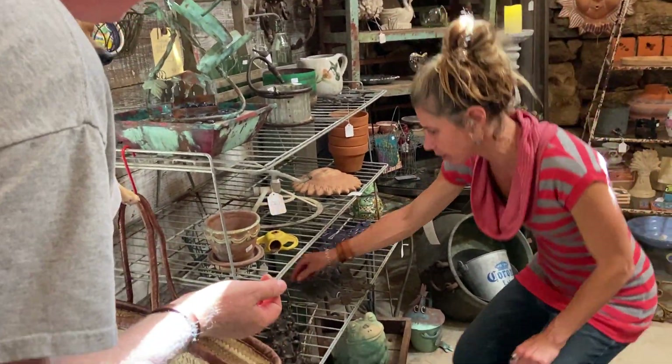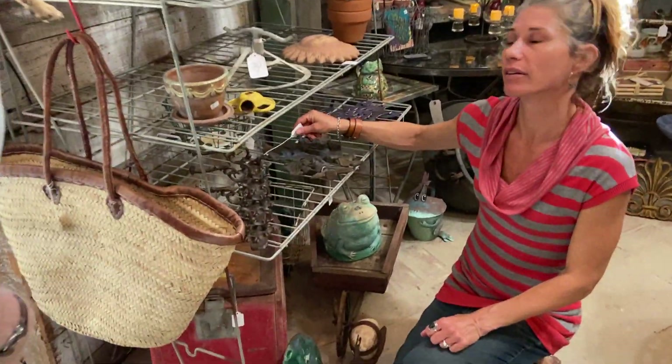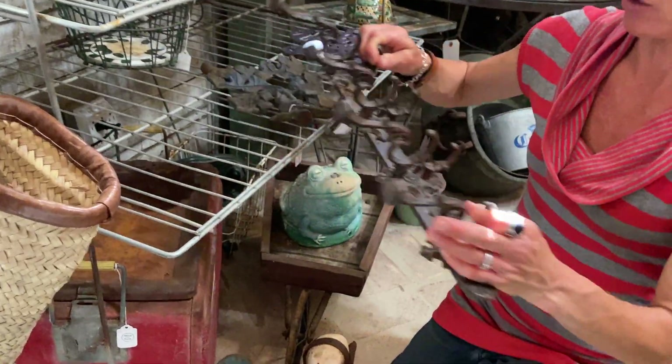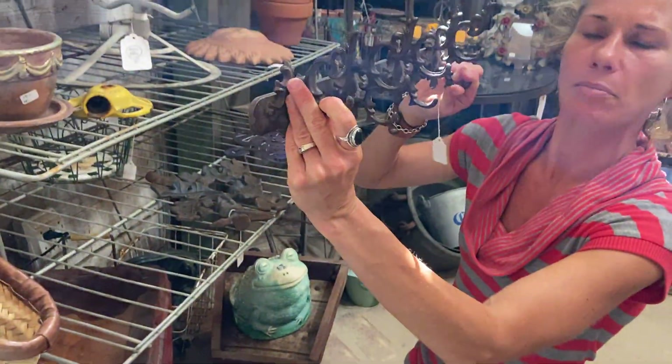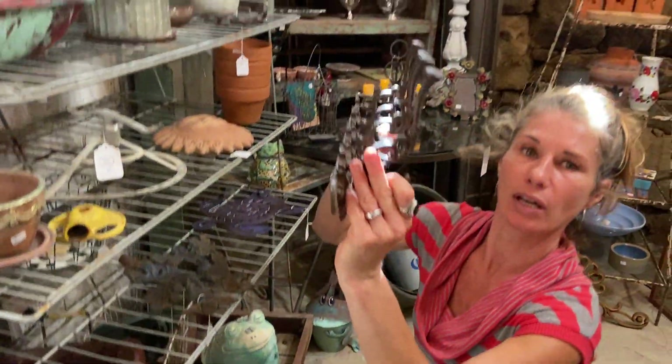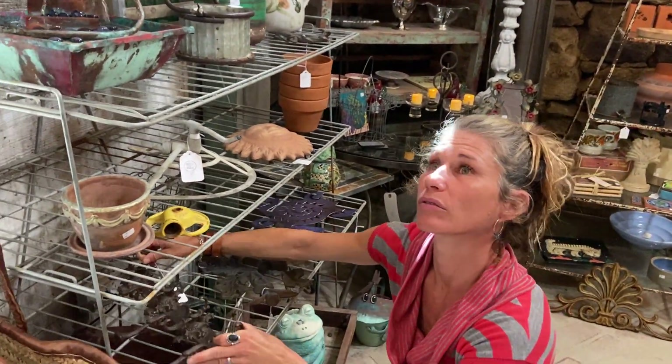We have some fun hooks in here — this is nice and new, $36. A metal coat rack. A lot of people ask if we have coat racks. We do. They're tall so maybe even for hats, umbrellas, or you could do jewelry — all kinds of purposes.